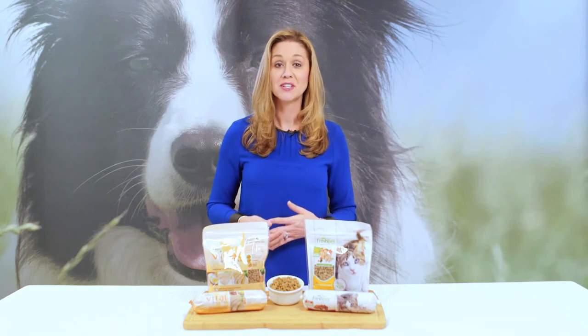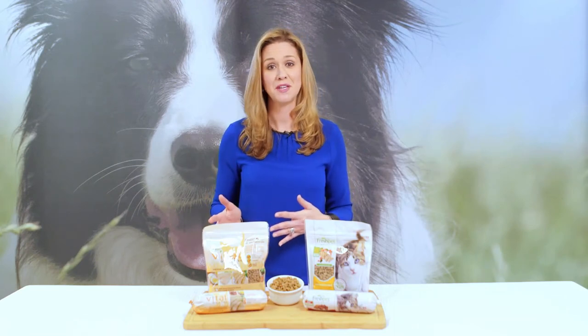Many dry and canned cat foods contain fillers, byproducts, and meals, and are not always recommended for all life stages. But all Fresh Pet cat foods are made using simple, natural ingredients and are a great meal solution for kittens all the way to seniors.